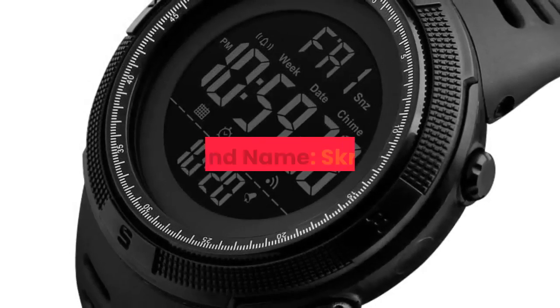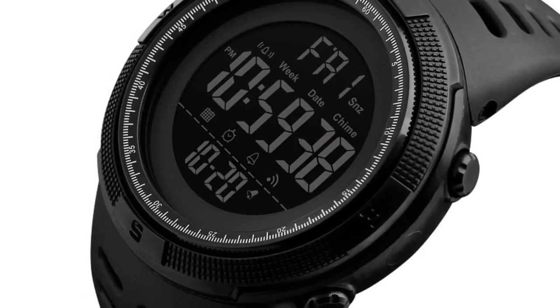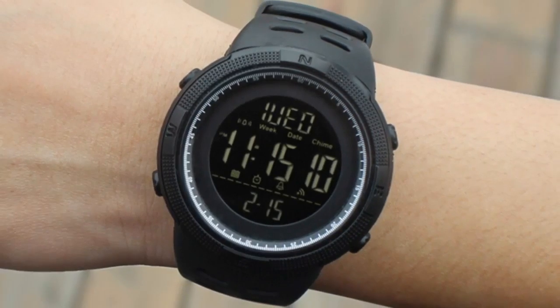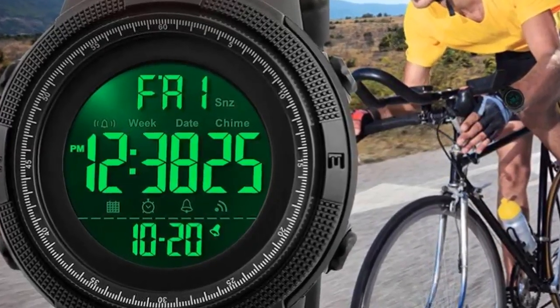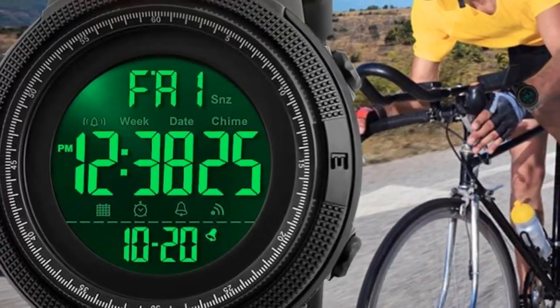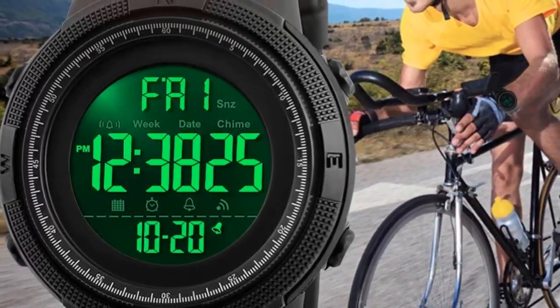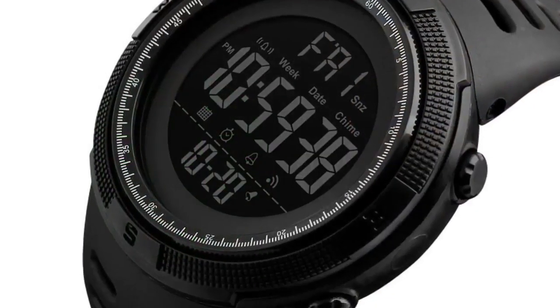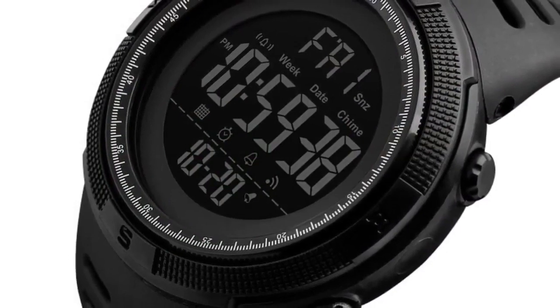Number 6. Brand name: Skamay. Men's sport, fashion, and casual style. Movement: digital. Colors available: black, brown, blue, red, gold. Case material: plastic. Band material: PU strap. Buckle type: buckle.